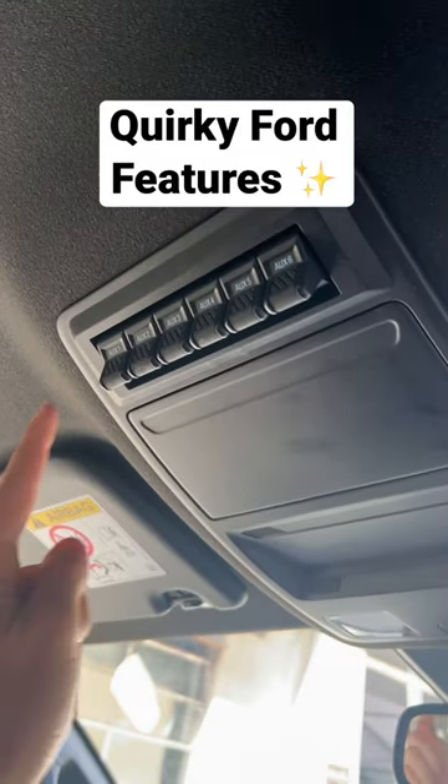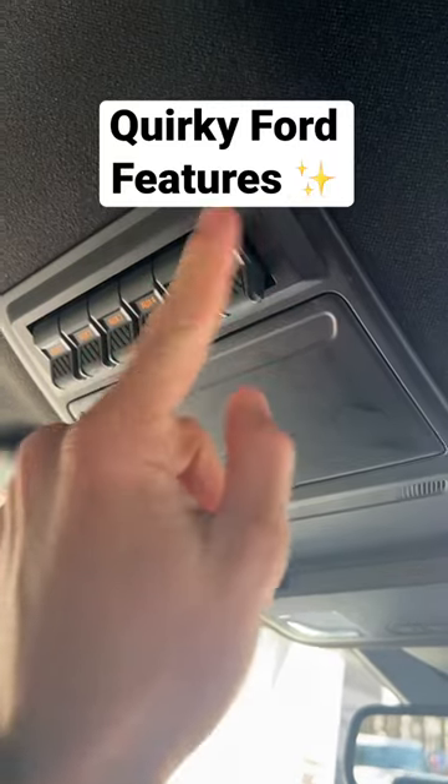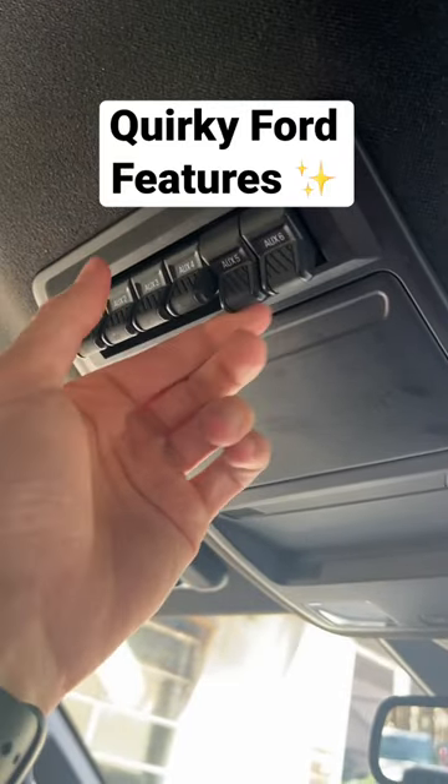This car comes with a row of blank auxiliary switches, which all work — it just means you have to buy your accessories, hook them up, and then you can use them straight away.